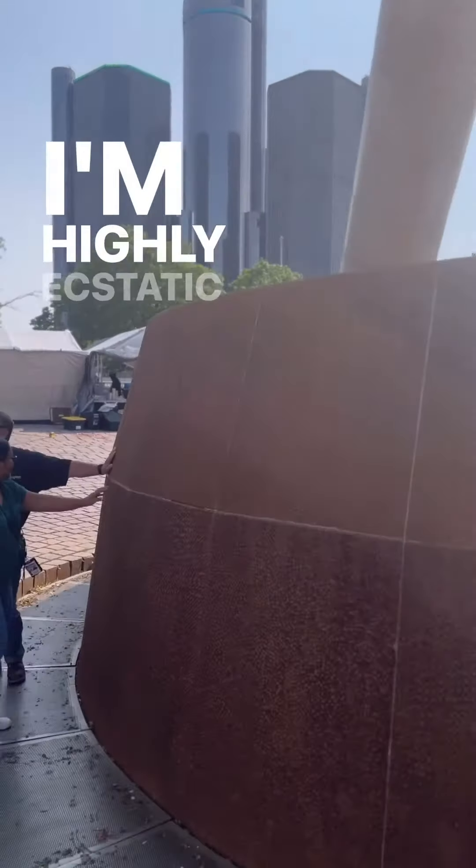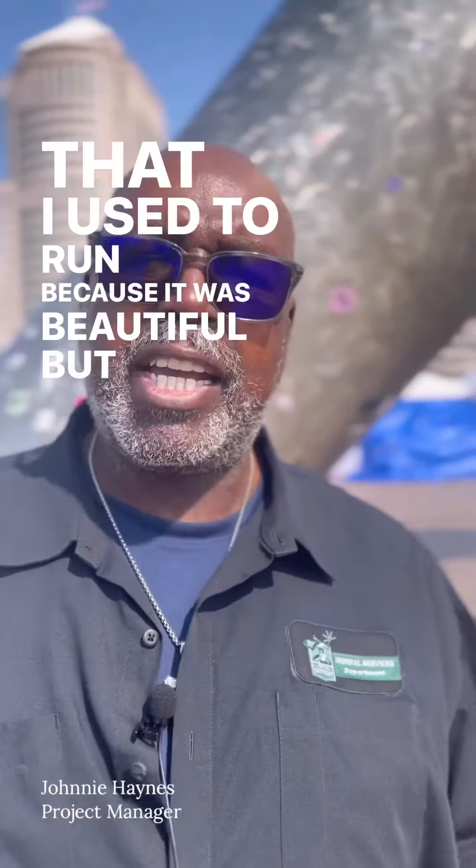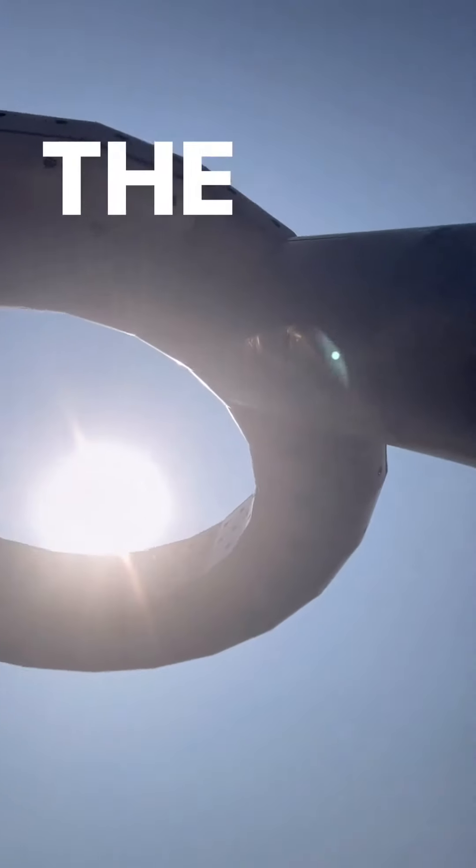I'm highly ecstatic to get it back to its original shape. I used to run it because it was beautiful back in the day. The citizens loved it, and the kids loved it even more.